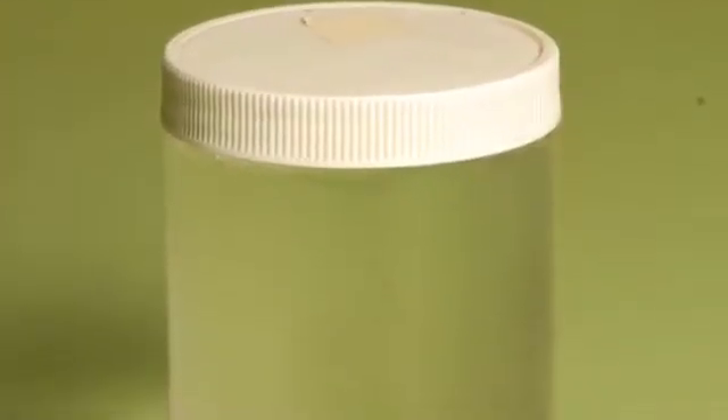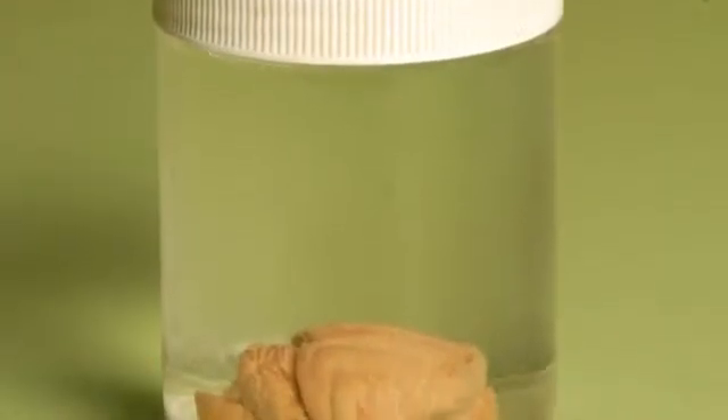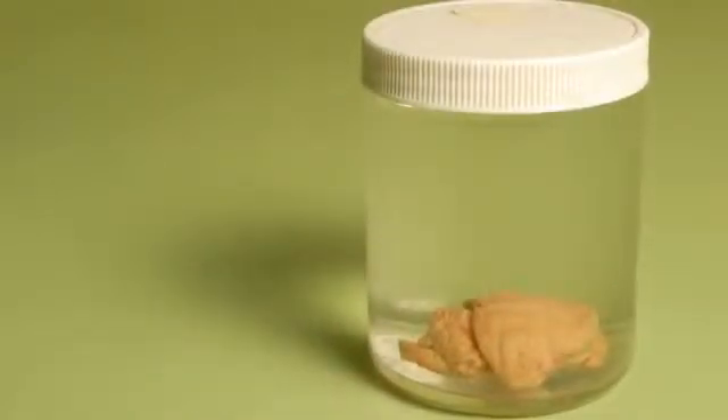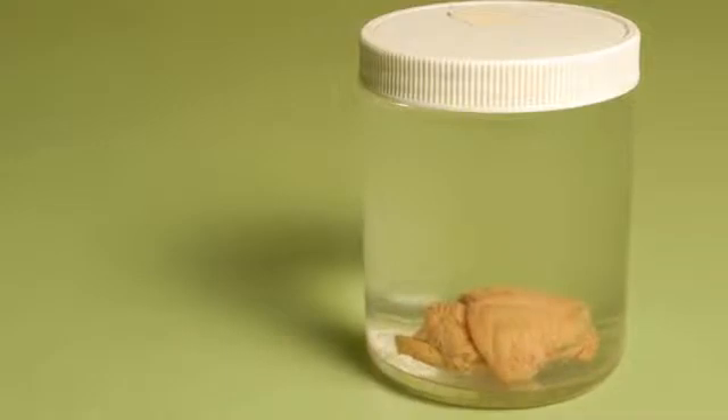This is a cat brain that has followed me around for more than two decades now. I dissected it when I was an undergraduate taking a comparative anatomy course at McGill, and it's just followed me around ever since.